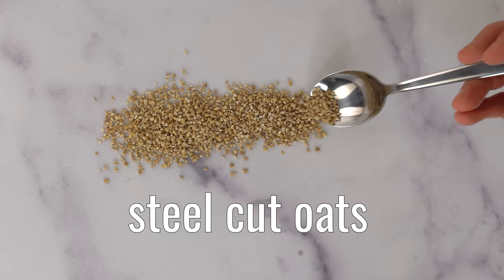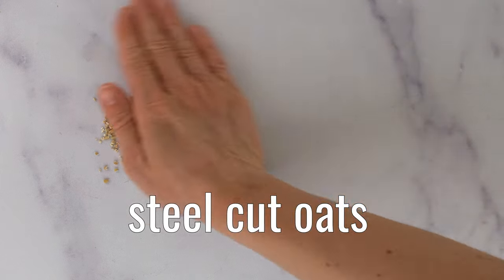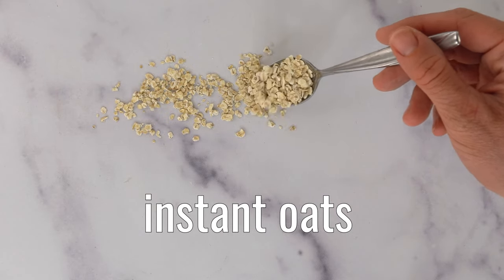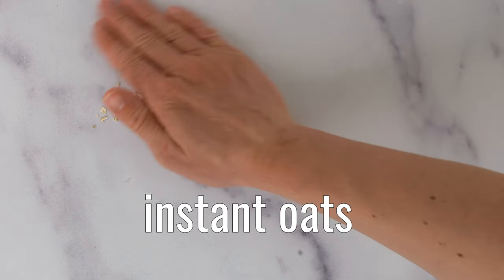Steel-cut oats take the oat groats and cut them into coarse pieces, mostly maintaining the integrity of the oat kernel. Old-fashioned oats are steamed and then flattened through rollers — the rolling disrupts the fibrous bran and the steaming relaxes the starch, making it more accessible to digestive enzymes. Instant oats are similar, except they're rolled thinner and steamed longer. All this processing impacts how quickly they can be cooked, but also how readily the carbohydrates are accessible for digestion and absorption into the blood.